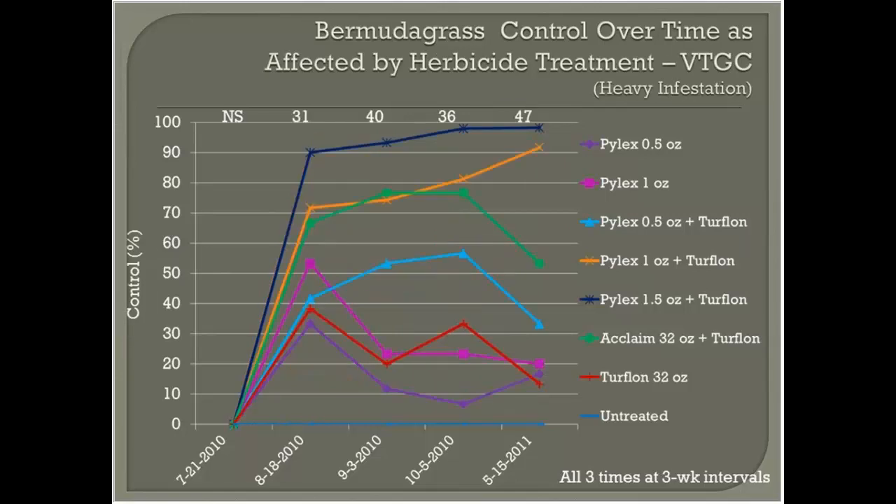At a site with a much heavier bermudagrass infestation, only the high rate of Pilex and the one-ounce rate are giving sustainable control into the next year. The 1.5-ounce rate with three applications gave excellent in-season control, while at one ounce it took longer to reach that control level. Lower rates of Pilex or programs without Turflon did not perform as well.